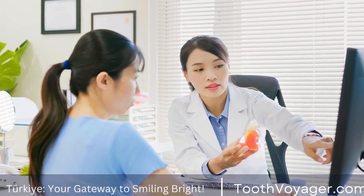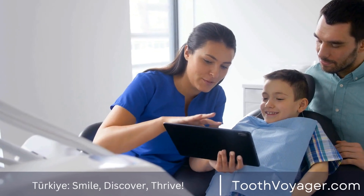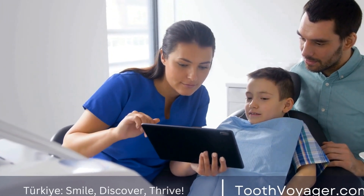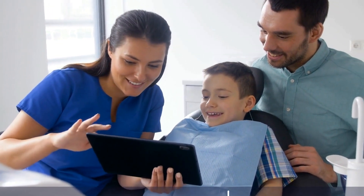Gum Disease Treatment on a Budget: Evaluating Prices in Europe and Turkey. Gum disease, also known as periodontal disease, is a common and often overlooked dental problem that can have serious consequences if left untreated.